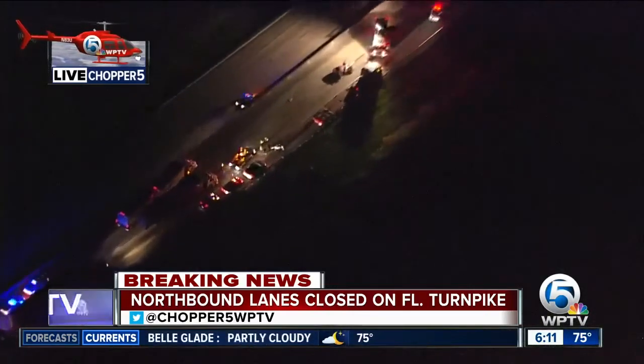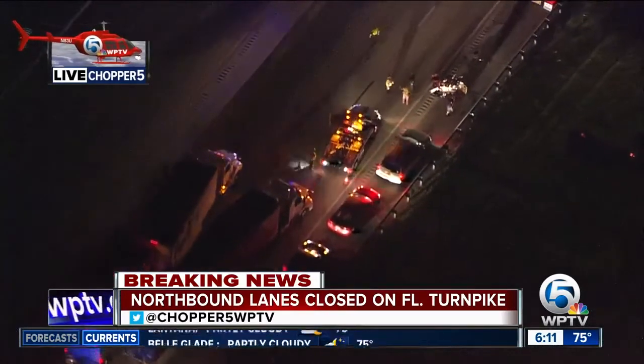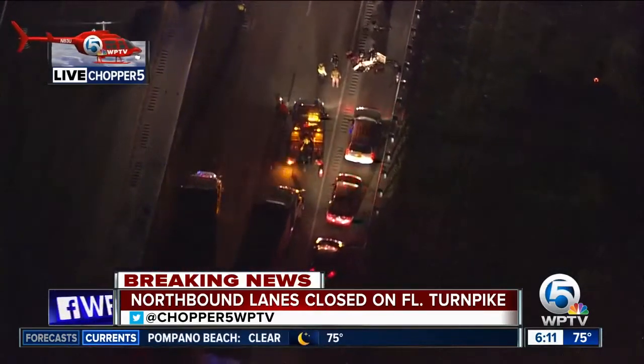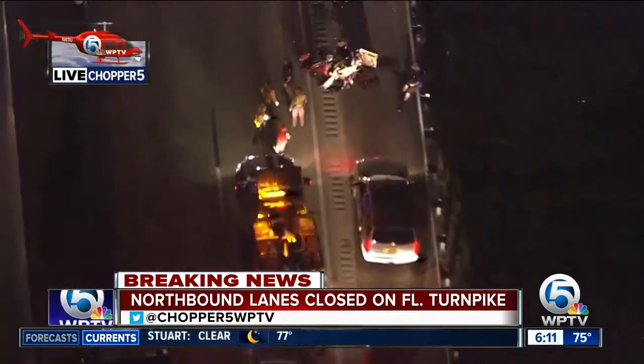Both north and southbound Florida Turnpike are shut down around Martin Downs Boulevard in the Stuart area. This accident is in the northbound direction of the Florida Turnpike, so when you get to the Martin Downs area along the Turnpike, this is where this accident is happening right here.